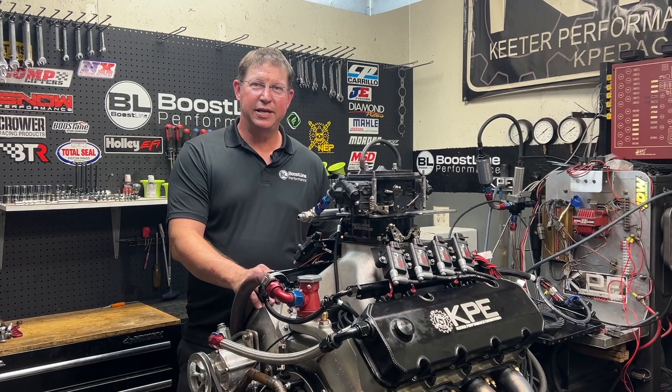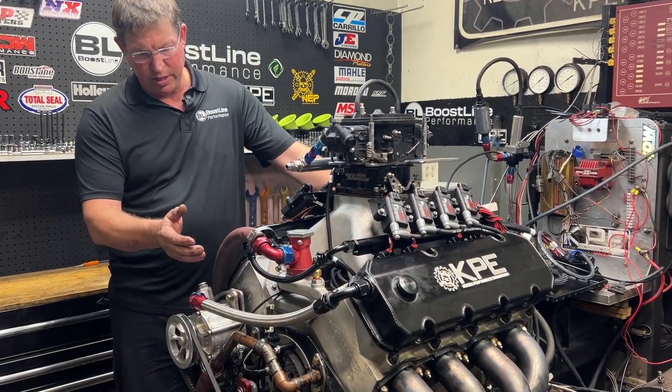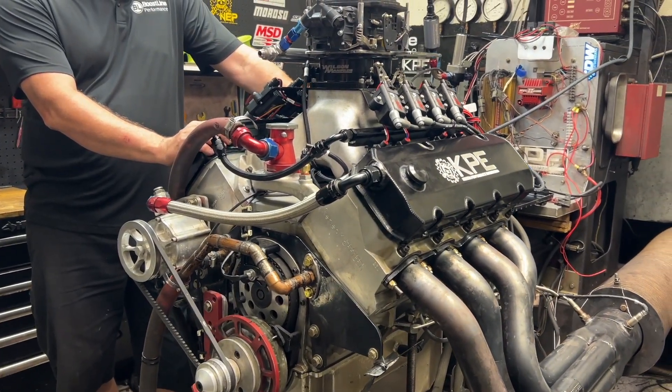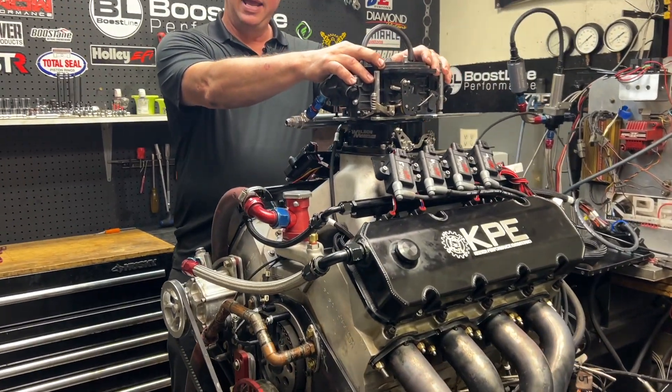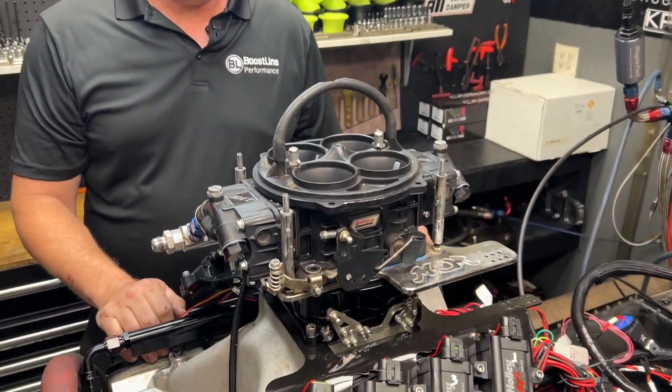Welcome to the dyno room here at KPE Racing. We just finished up a dyno session with this 632 — an all aluminum, 12-degree headed 632 that I built for a customer a couple of years ago. He's been racing it with a carburetor and was looking for more power, so he brought it in and wanted EFI.